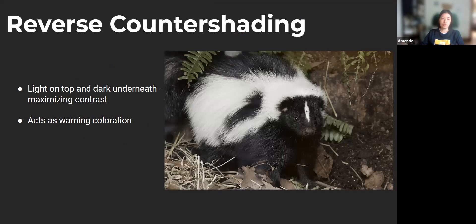Like with disruptive coloration, there is a reverse — reverse countershading — which is warning coloration, where you have a light top but dark underneath, maximizing contrast to really say, 'Here I am, you don't want to mess with me.' The most prominent examples are skunks and badgers. With skunks particularly, you have this warning coloration because they will spray you and it smells bad. Badgers also have sharp teeth and claws and are essentially warning you: they don't spray you like a skunk, but they do smell, and they have sharp teeth and claws — you don't want to mess with them.